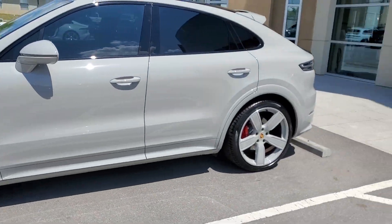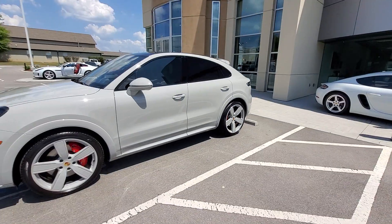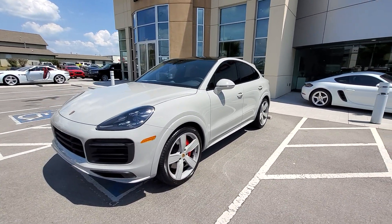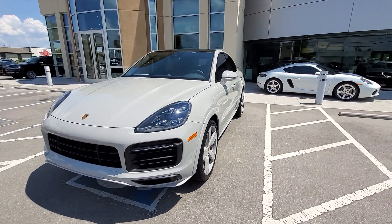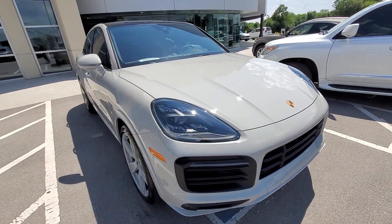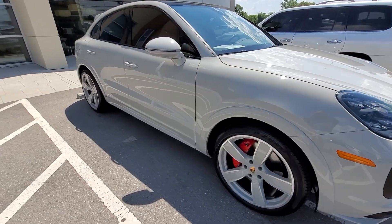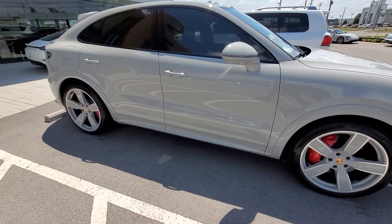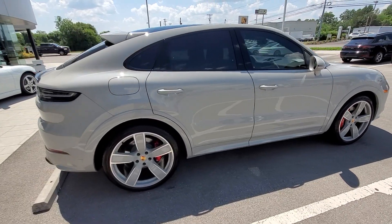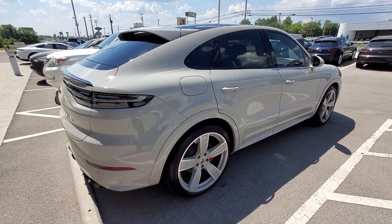Hey guys, Dirk Ponzani, Harper Porsche. Full of goodies today. Here is a very special Cayenne GTS coupe. We just purchased this — it's a one owner with 500 miles, so somebody bought it and probably wanted to flip it. This is one unique ride. This is a chalk color with the chalk wheel upgrade. It's a GTS, so it's the V8.